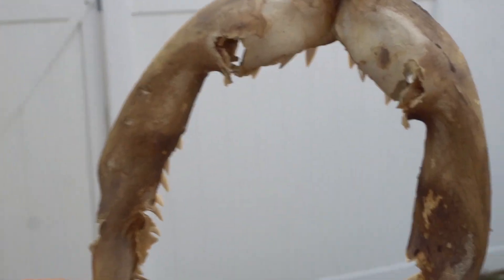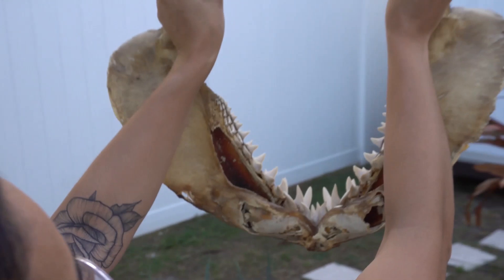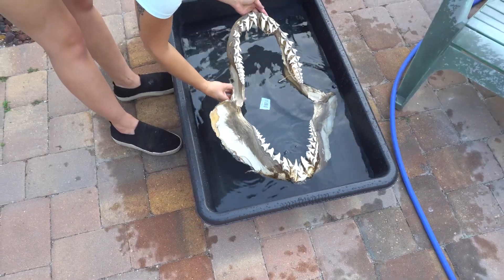Can you see the tooth sticking out? Oh jeez. Man, that dentist visit would have been nasty. It's a piece of the tooth — I got the back of that. Scary looking. All the rows. All right, put her in. That is the first tooth brushing this guy's had in ages.